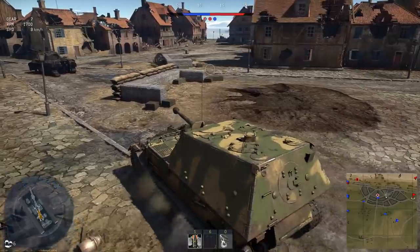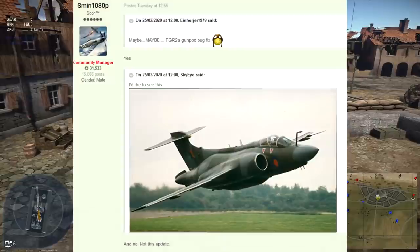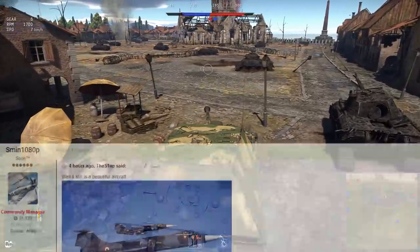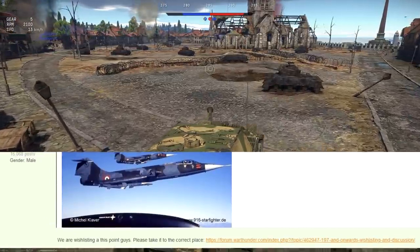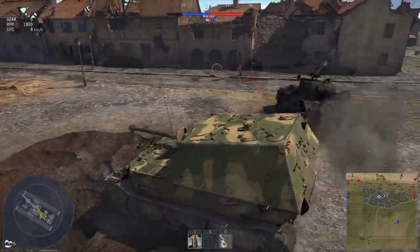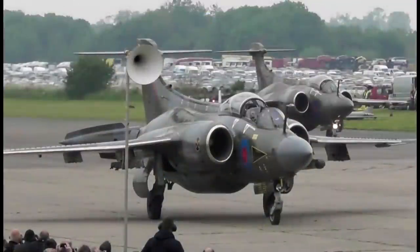In terms of aircraft denials: the SK-60B, despite being on the planned tree for Sweden, was denied this patch. The Blackburn Buccaneer was denied as well, randomly. And there's a good chance Italy won't be getting an F-104 this patch — when somebody asked, Sim1080p said 'We are wishlisting at this point, please take it to the correct place,' and linked the wishlisting thread. How could you turn down the Blackburn Buccaneer? It's such a chunky boy. Look at it! I know after it gets added I'm never gonna talk or touch it again, but come on, look at it!